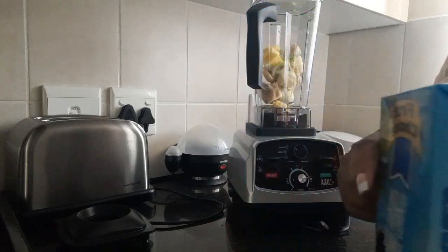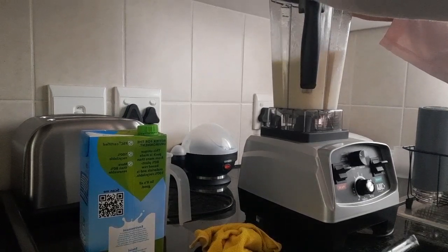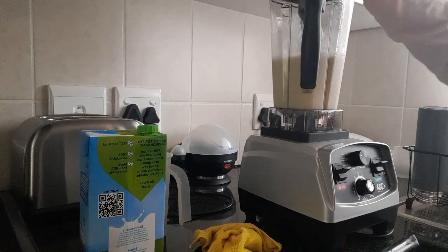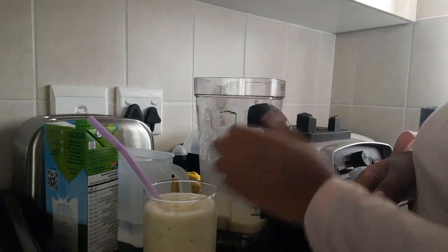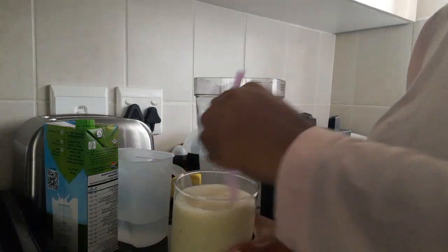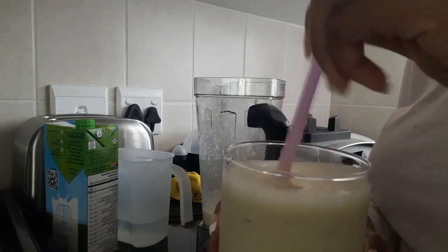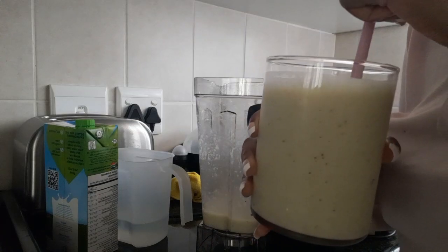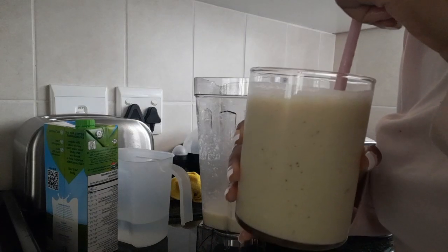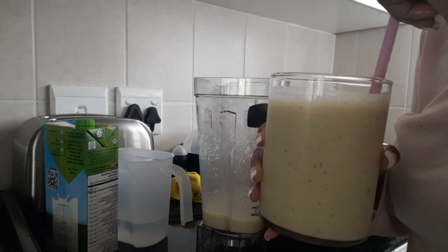We're going to add some milk in there. We are done with the smoothie — we're going to put it into the glass now. Let's taste this and see how it is; we're going to mix it up a bit first. Today is quite chilly and cold so I can't drink this right now, but it is really good as well.